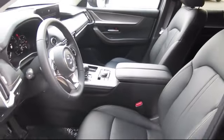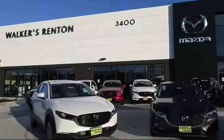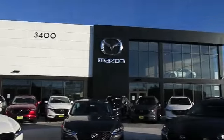Walker's Renton Mazda. Real value. Real people. Real simple. Take care.